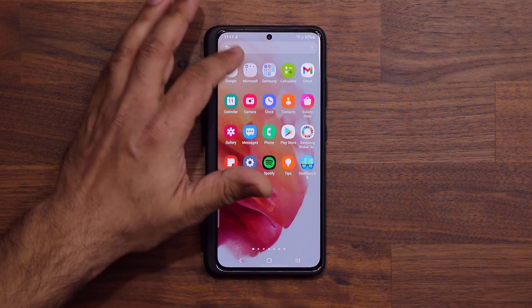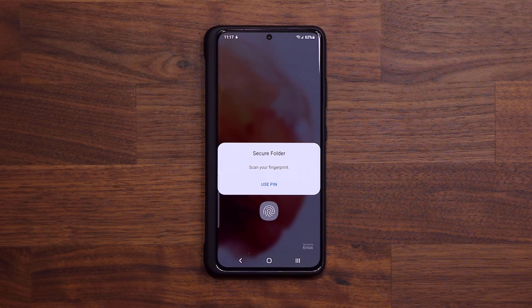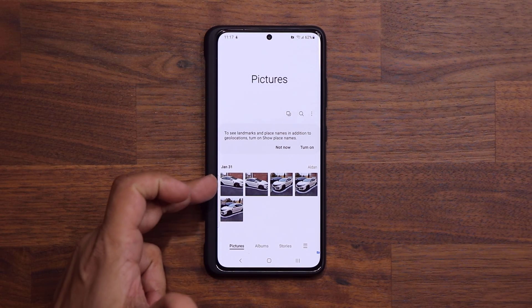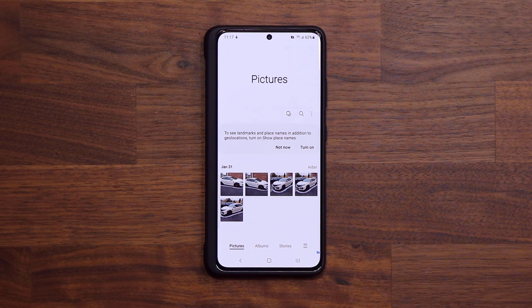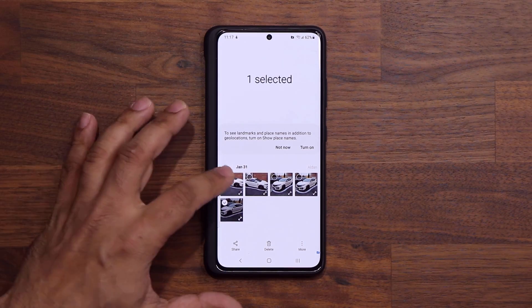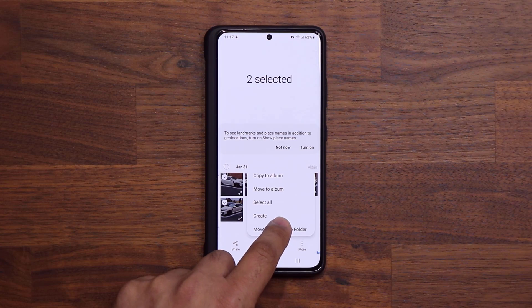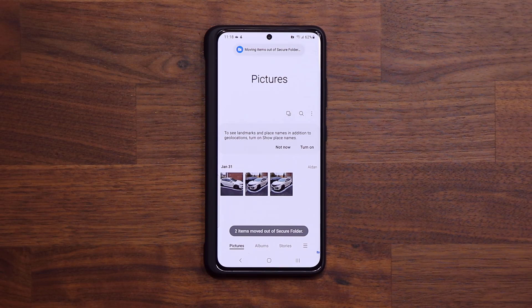Now, what if you want to access them? You go into your Secure Folder, click on it — only you can access it because nobody else has the password — then go into your gallery and here are the photos you hid. If you want to unhide a photo, you can move photos from your secure area back to public. Select the photos you want to move back, tap on the button, and say 'Move Out of Secure Folder.' You can move content back and forth.